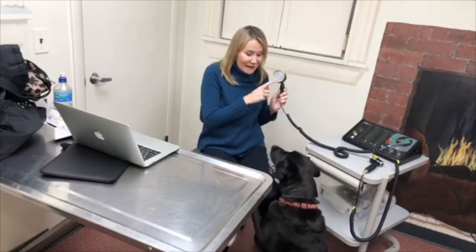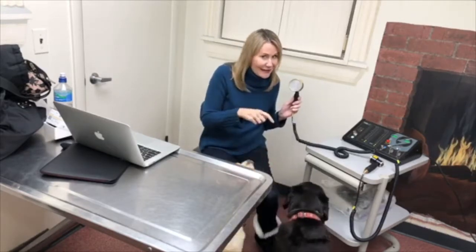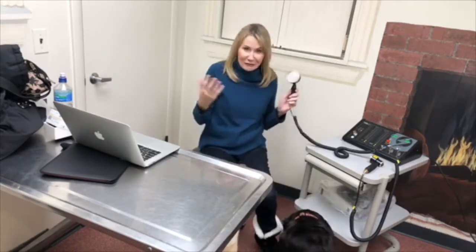We have a quiz for you. What do you get if you take this device, one aging arthritic Labrador like the one right here? You get relief.